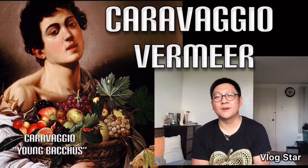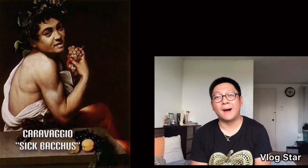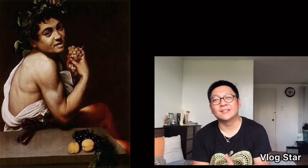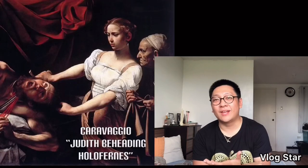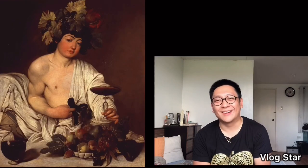My most favorite would have to be Caravaggio, and I think his work Bacchus is a great representation of this period. Number one, it is theatrical. Number two, it's dramatic. And he also played with light — a technique called chiaroscuro, which is the juxtaposition of something bright and something dark.